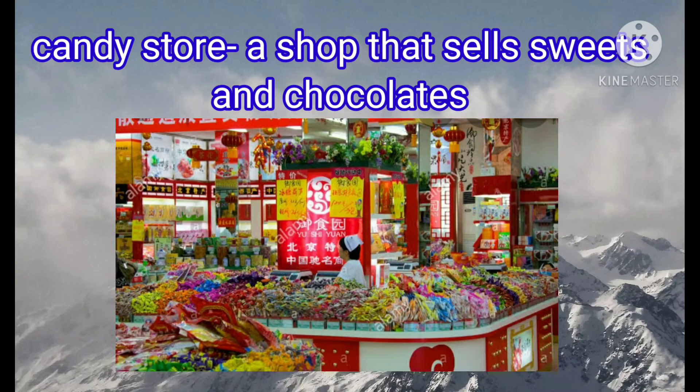Candy store. It is a shop that sells sweets and chocolates. From the picture, you can see so many sweets in the shop. So candy store is a shop that sells sweets and chocolates.